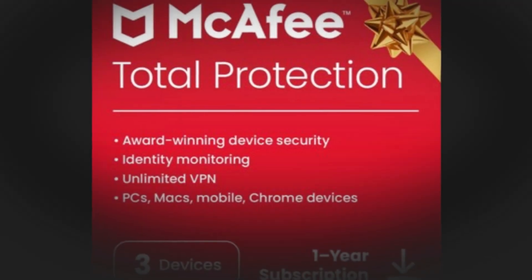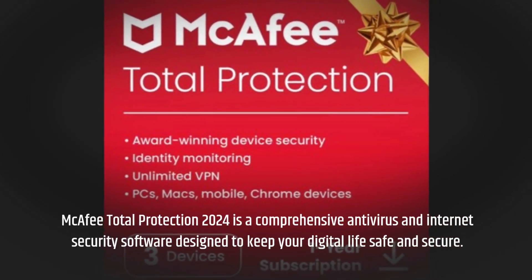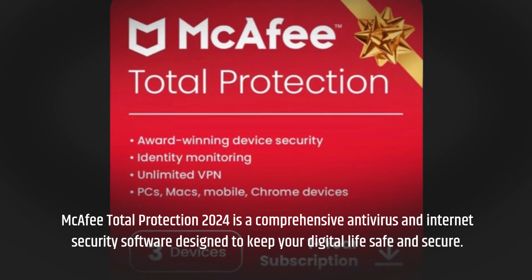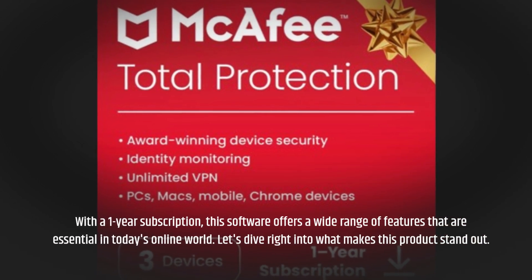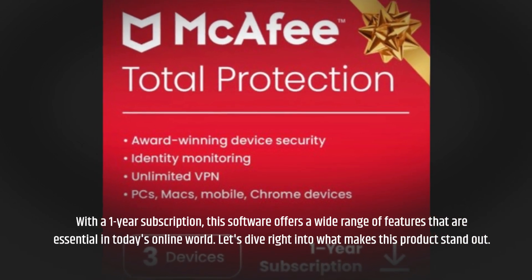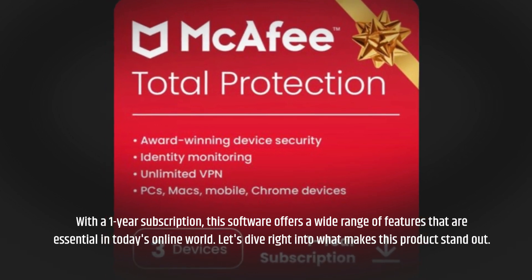McAfee Total Protection 2024 is a comprehensive antivirus and internet security software designed to keep your digital life safe and secure. With a one-year subscription, this software offers a wide range of features that are essential in today's online world. Let's dive right into what makes this product stand out.